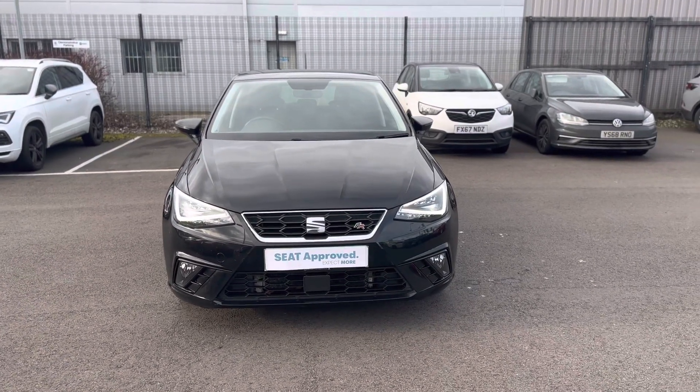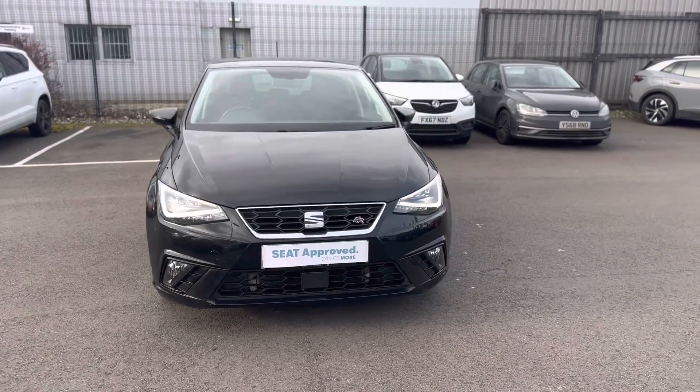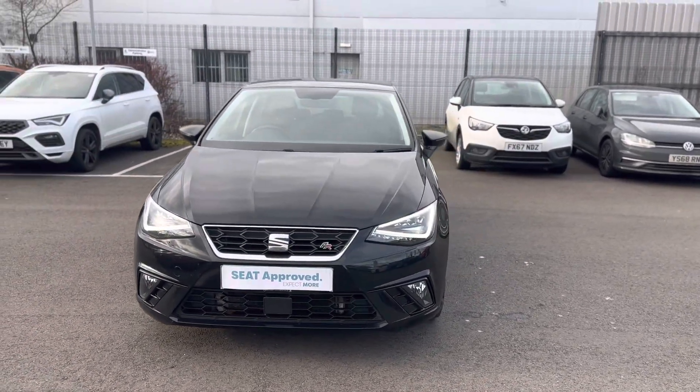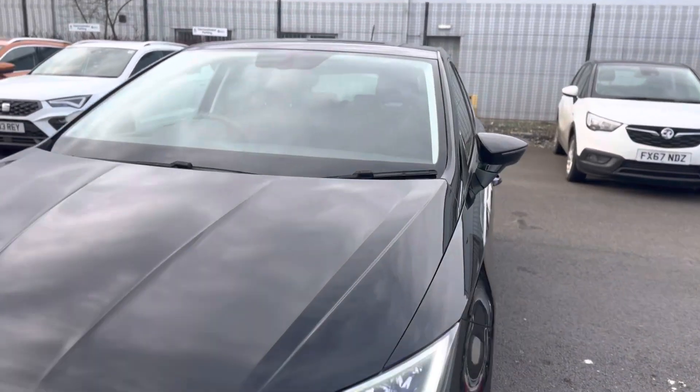Hello and welcome to DMQ Sert in Grimsby. Here we have a Seat Ibiza FR in black. It's a 1.0L 115 TSI. I'll show you around a few features of the vehicle.